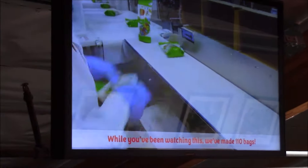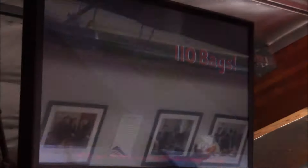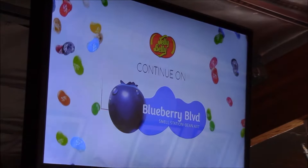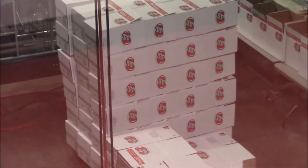While you've been watching this, we've made a hundred and ten bags. This machine folds the basic box.